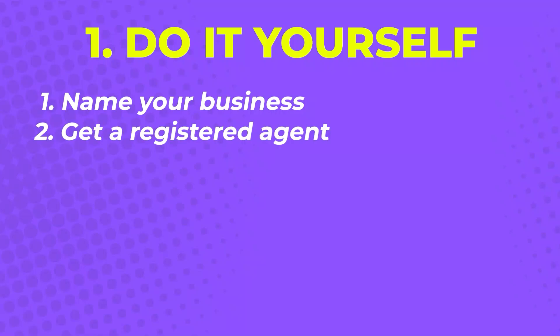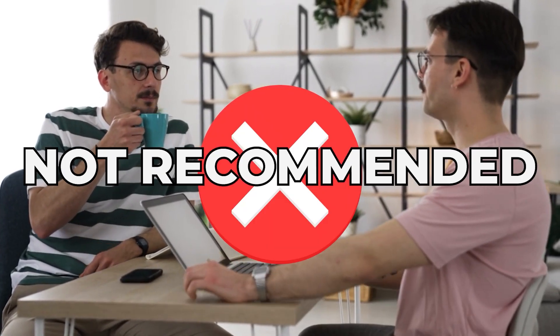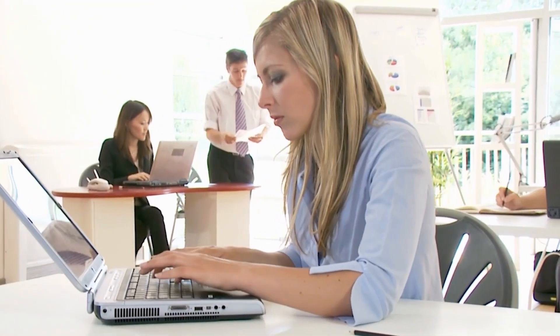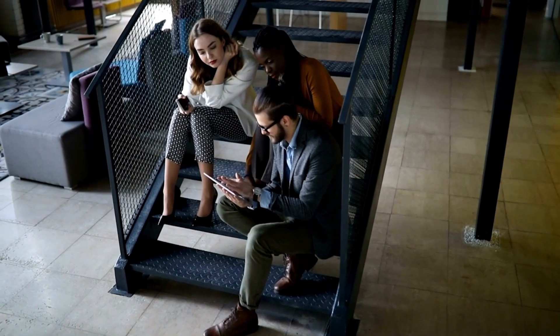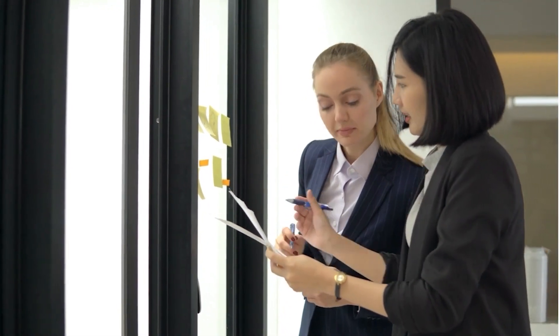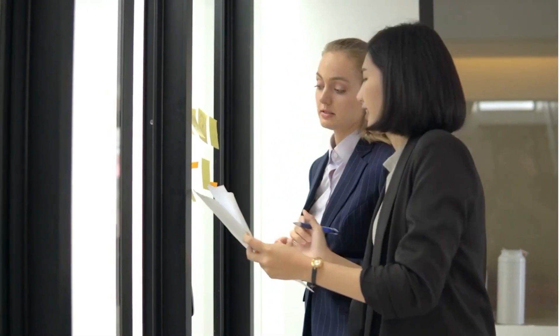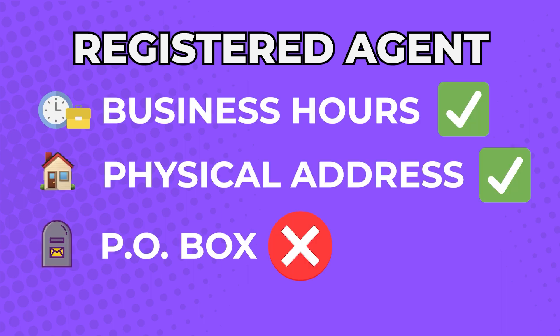Step two: get a registered agent. Hawaii requires LLCs to have a registered agent who will serve as a primary point of contact for anything that has to do with your business. Although it's possible to register your own name or the name of friends and family as an agent, I highly recommend getting a professional. The registered agent will be receiving and managing tax warnings, subpoenas, and other critical legal papers on your behalf. Your registered agent also needs to be available during business hours and should have an actual physical address, not a PO box.